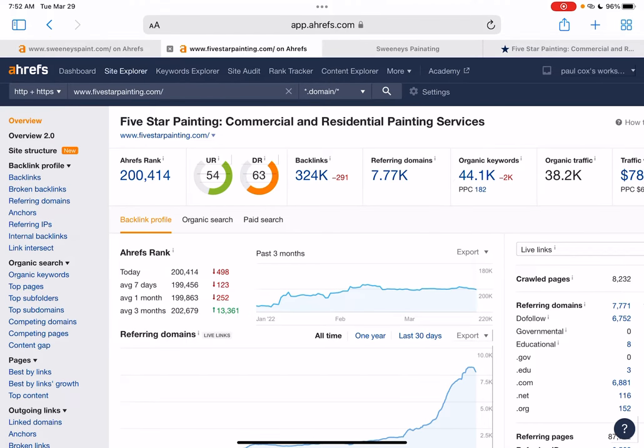If we take a look at Five Star Painting, which is a competitor website, they have a pretty high UR and DR and they're in a closer ratio with each other. They have a ton of backlinks and a ton of referring domains — they're obviously a very big company — but they are showing up on the front page of Google and getting a lot of business from that.